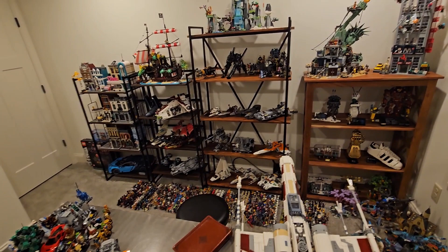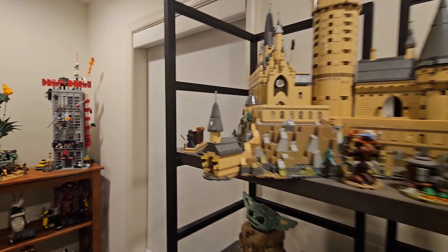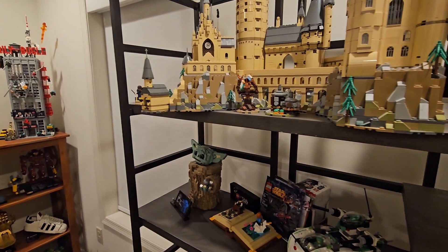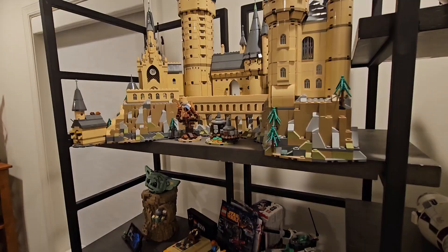Starting with this shelf, we have the micro scale Hogwarts Castle, which I think released back in 2018. I love this castle — it comes with four solid minifigures, which I believe are the house founders of Hogwarts. You do have some interior space looking around the back and stuff like that, but I love it.